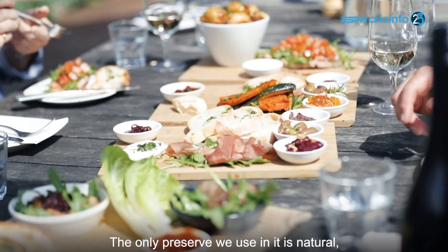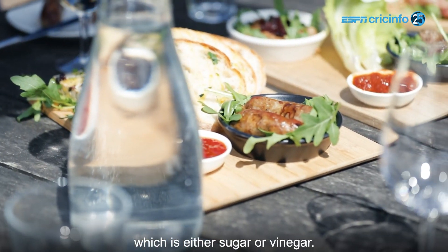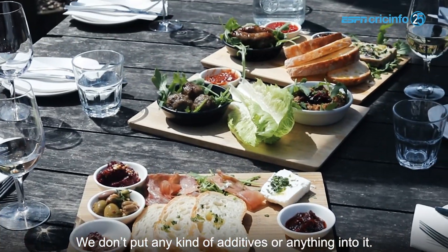The only preserves we use are natural, which is either sugar or vinegar. We don't put any kind of additives or anything into it.